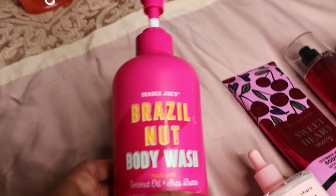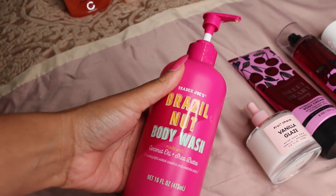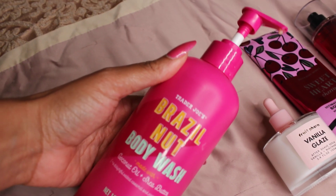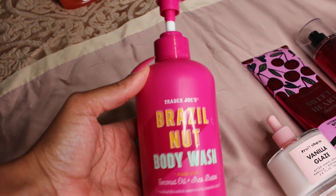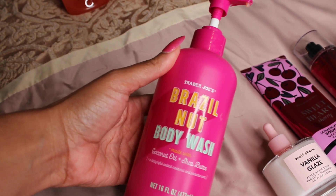Our first layering combo is something super sweet — a very gourmet, snack-smelling layering combo. We're going to start off with the Brazil Nut Body Wash from Trader Joe's. This is a caramelly, pistachio scented body wash that leaves your skin super soft and smells amazing.